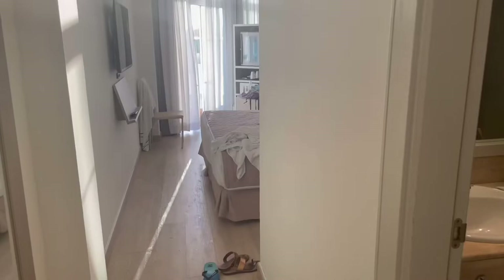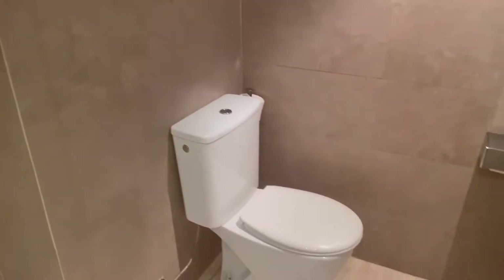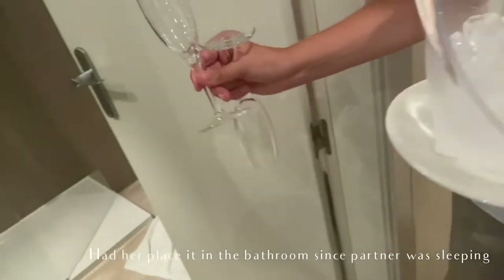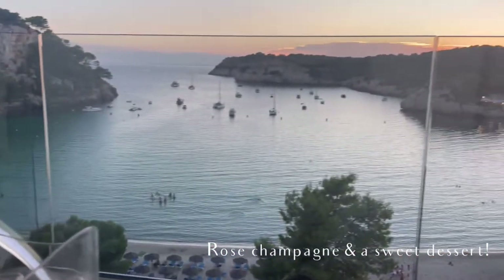This is what the room looks like when you enter — it's pretty narrow, but you're not spending much time in the room anyway. The bathroom has a really nice big rain shower head installed, which is so nice after a long day at the beach. The toilet works really well too, and I got interrupted by the staff bringing in a special treat of champagne and dessert.